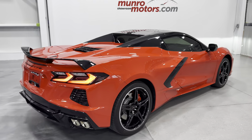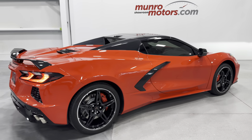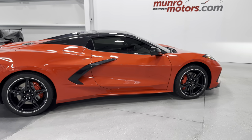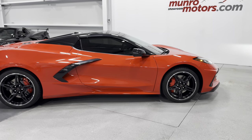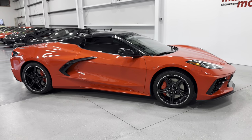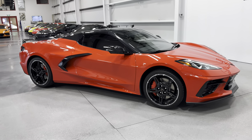There we have it folks — a 2022 Chevrolet Corvette Convertible Z51 2LT, Torch Red with Black and Red leather interior, Carbon Flash roof. Available at monroemotors.com — come on down and have a look at this one for yourself. Look forward to seeing you real soon.